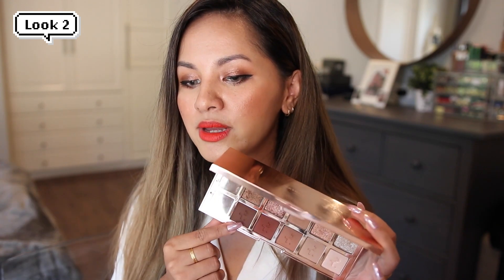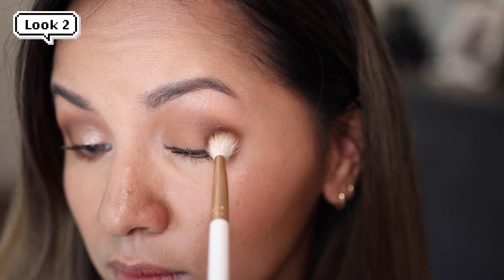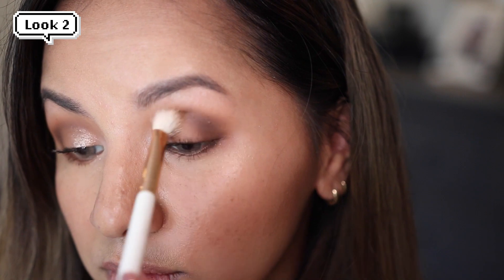Instead of erasing my whole first look, so much work had been put in, I decided to keep it and just add deeper shades to transition it into a nighttime appropriate look. I went back in with Scandal on the outer corners and upper lid and smoked that color out a little at a time, picking up the product gradually to really help smoke out the look. I love this deep brown shade — it blends amazingly.